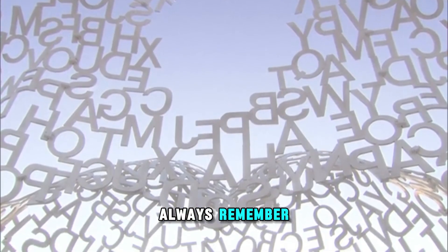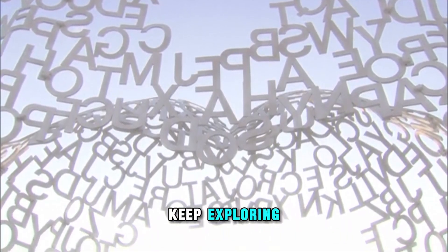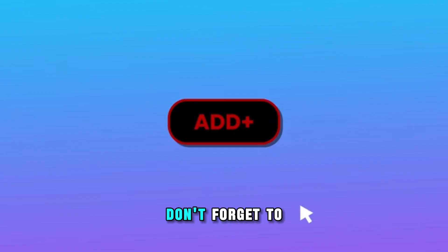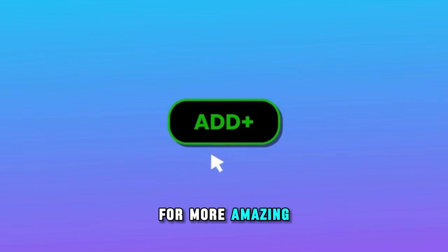Always remember, shapes make the world majestic. Keep exploring, keep learning, and keep finding the magic in the shapes all around you. Don't forget to like this video and subscribe for more amazing adventures. See you next time!